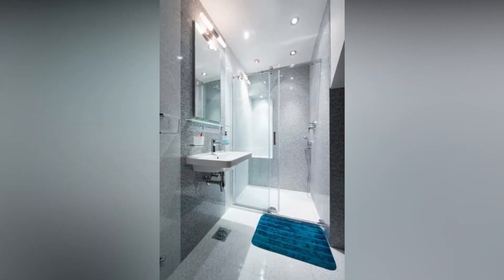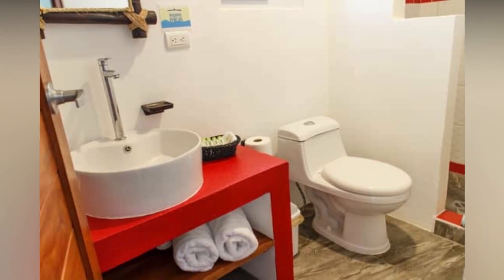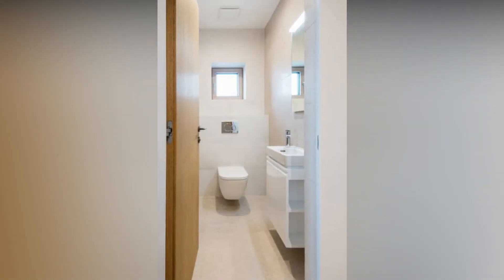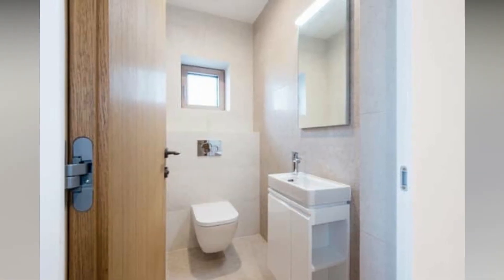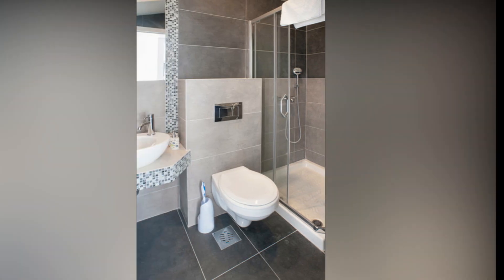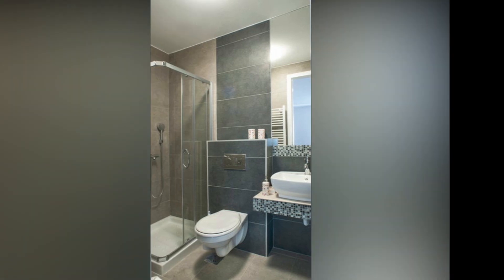Choosing the right fixtures. Finally, when designing a small bathroom, it is important to choose the right fixtures that are both functional and aesthetically pleasing. For example, a pedestal sink can make the room feel more open and spacious, while a vessel sink can add a touch of luxury. Additionally, consider choosing fixtures that are easy to clean, such as a glass shower door or smooth surface countertops, to keep your bathroom looking its best.